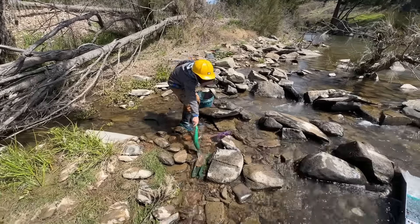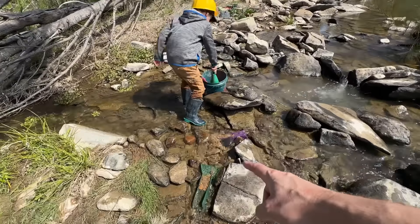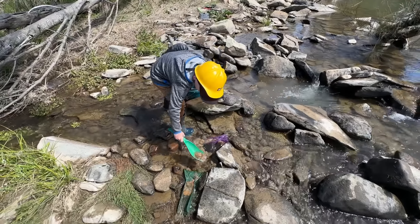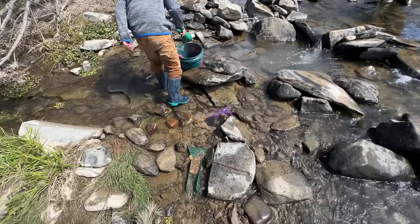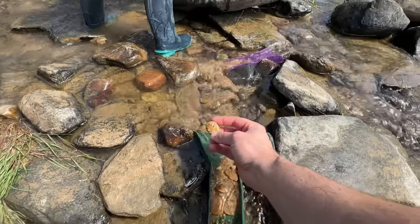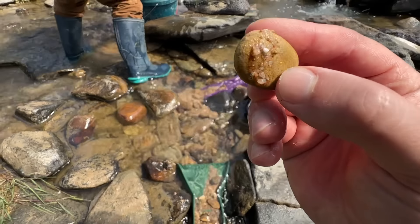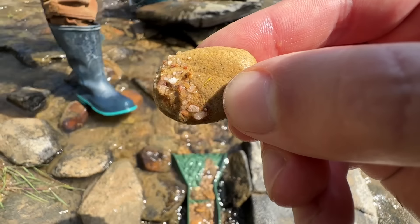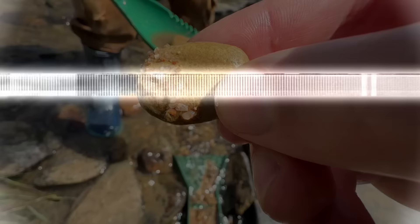We got Finn over here running sluices — he's got one sluice and two sluices and a bucket full of gold-bearing dirt. Help you out a little bit. Wait, what is that? Wait, look at this. Look at that. Look at that.